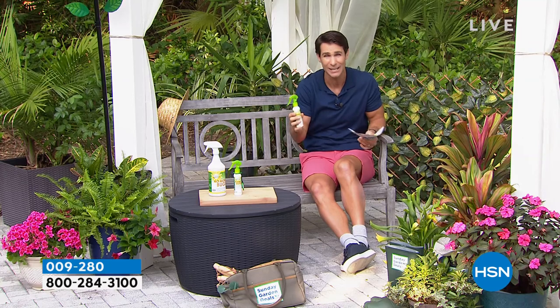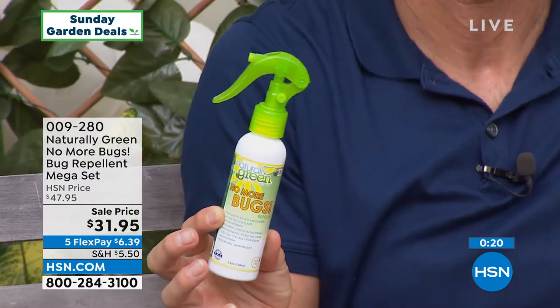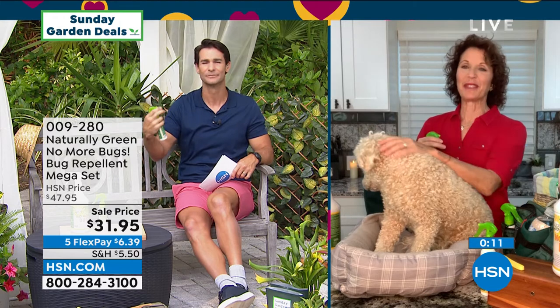It's a great opportunity to get rid of those bugs. As Linda said, you're creating this little bubble around you that the bugs do not want to come into — they do not want to be near you. And I got to say, I love the smell of that cedar. It's really nice.